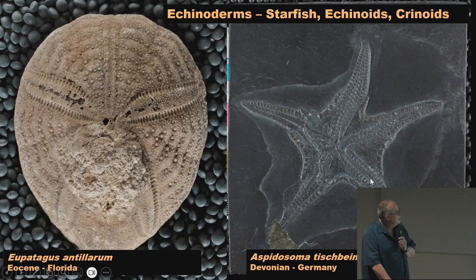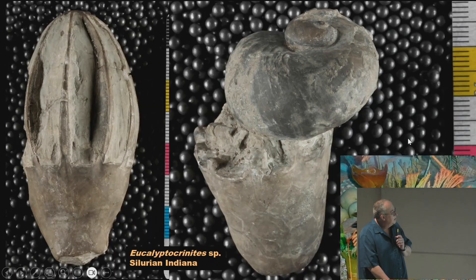Finally into echinoderms — we have echinoids, the sea urchins and sand dollars. From the Bundenbach, the Hunsrück Slate of Germany from the Devonian, we get these beautiful starfish. Then someone brought in this crinoid part — this is the calyx with the arms, and it would have had a long stem coming off it; these are from the Waldron Shale in Indiana from the Silurian.